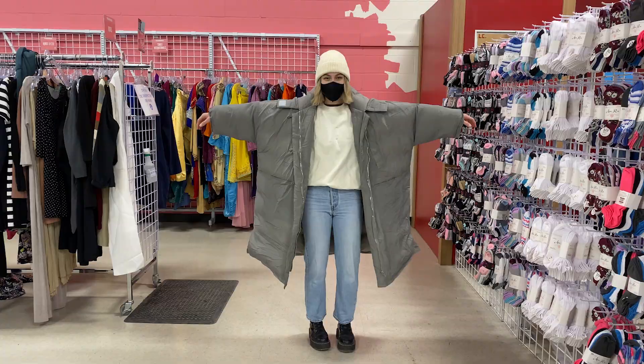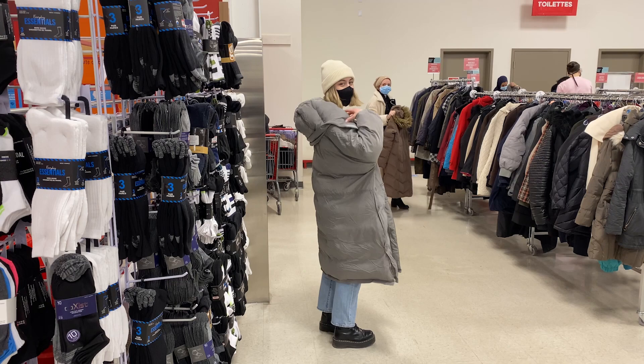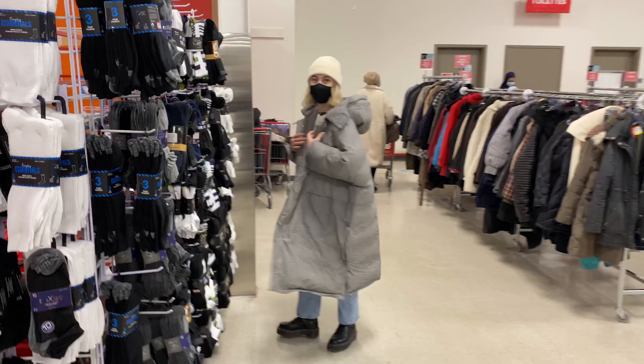Okay so look at this puffer and tell me it doesn't look cool. I was actually trying it on as a joke at first, but I really ended up liking it. It reminded me of those huge puffers I kept seeing in editorial photo shoots, but I have so many coats that this was so unnecessary for me to get.